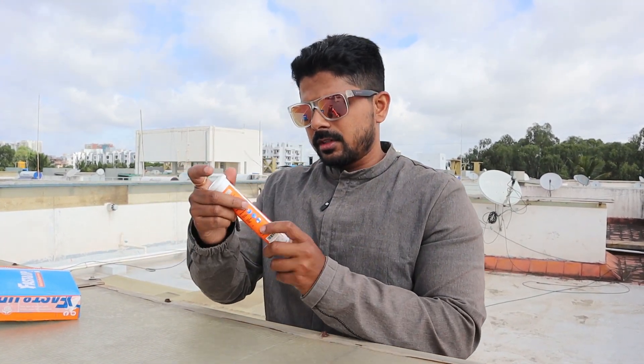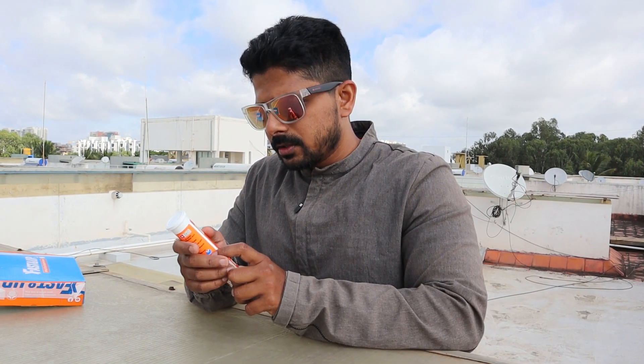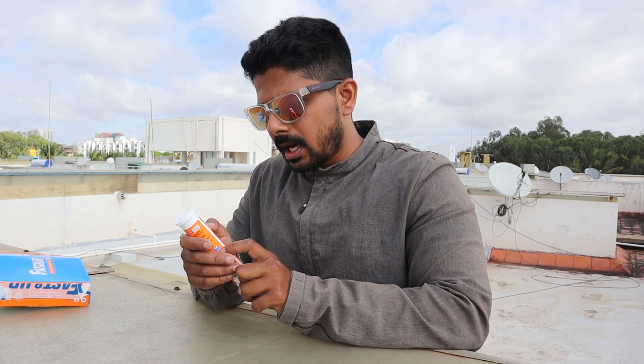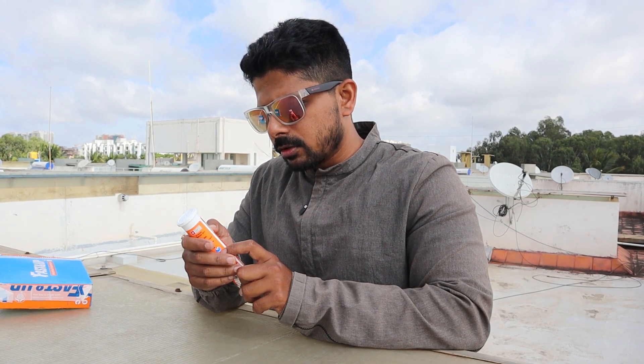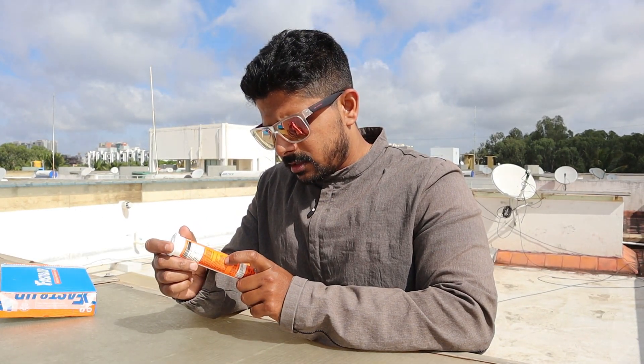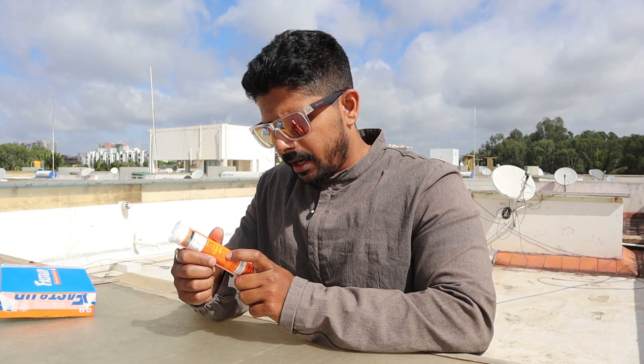Let me read out some nutritional facts. Each capsule contains 1000 mg. Energy value is 13.2 kcal, Protein 0.99 grams, Carbohydrates 2.30 grams, Total sugar 0.26 grams, Added sugar 0 grams, Total fat 0.1 gram, and Sodium 172.40 mg.